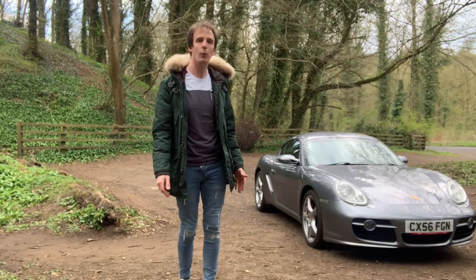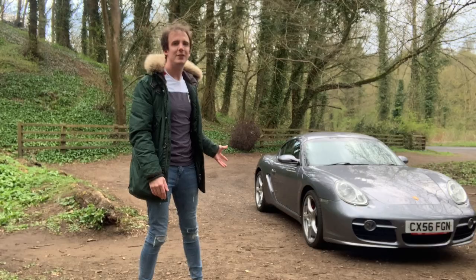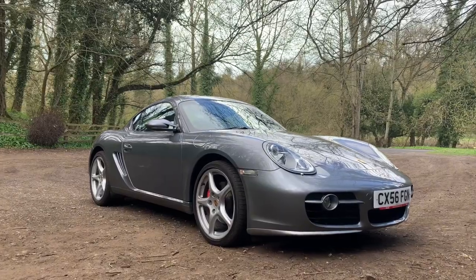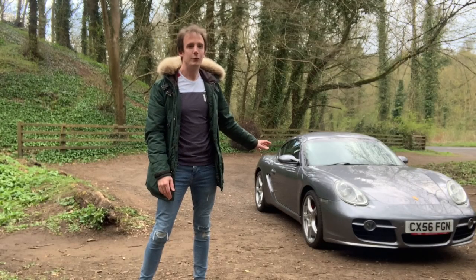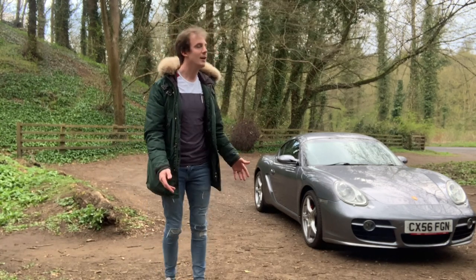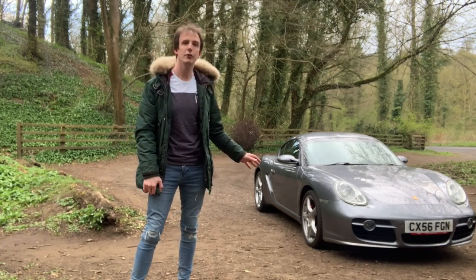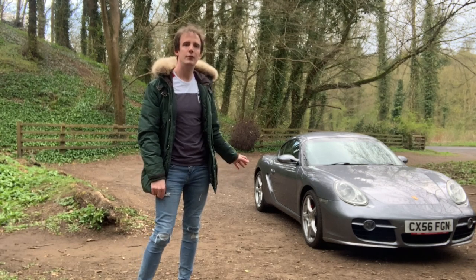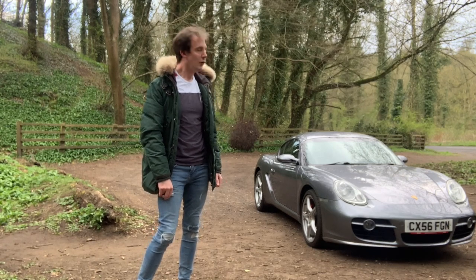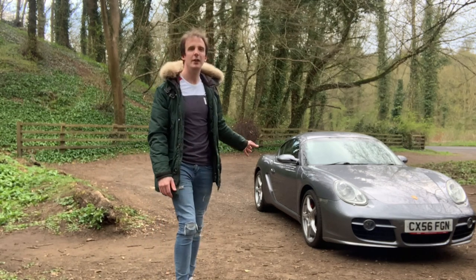I get asked quite a lot why I bought this car — why a Cayman S in particular — and I think it's quite simple: it's just the way this thing looks, the curves on it, the classic styling. I just think it looks absolutely fantastic. For this price point of £14,000 — that's all I paid — I don't think there's anything out there that looks better for that money. Back in 2006 this car cost over £42,000, and it's got around £11,000 worth of options on it, so it's got quite a lot of toys. It's not the most highly specced example but it's perfect for what I wanted.